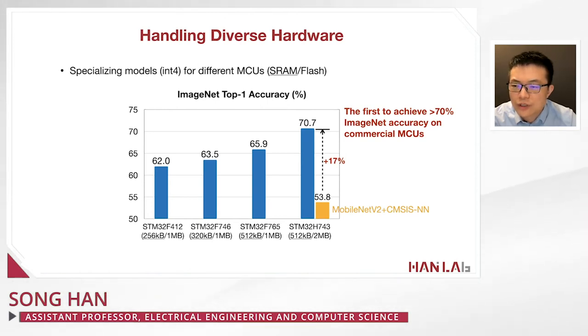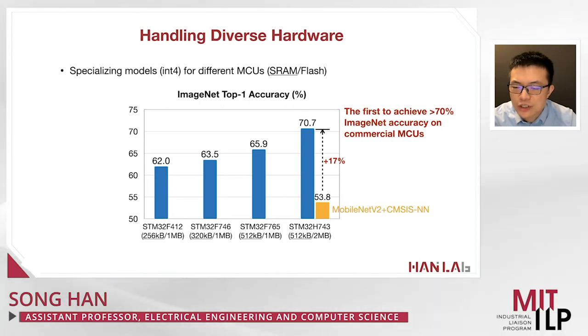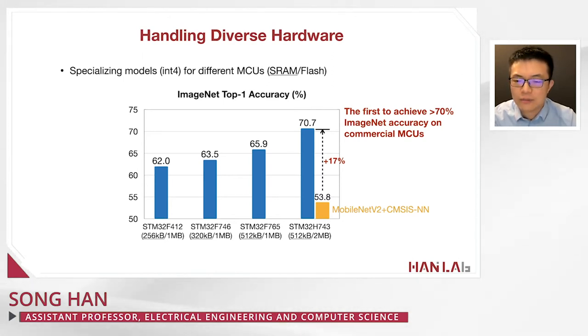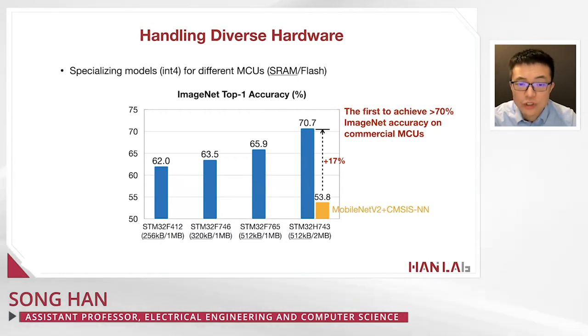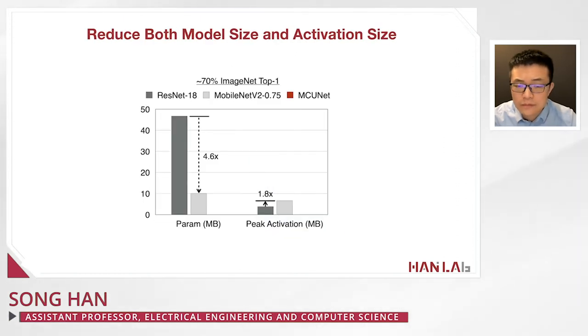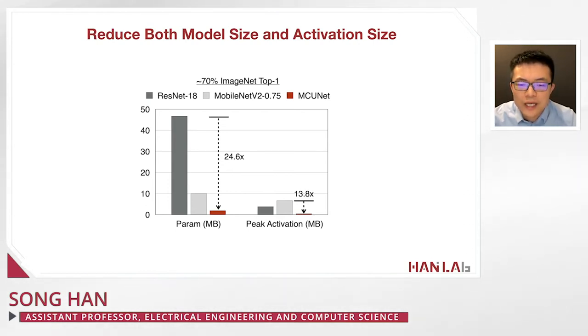MCUNet is the first to achieve more than 70% ImageNet top-1 accuracy on commercial microcontrollers. 70% accuracy on a GPU is not challenging, but on a microcontroller with only 512 KB of SRAM and 2 MB of flash, this used to be very challenging. Tiny NAS and the tiny engine provide a breakthrough: matching desktop-class accuracy with only a small amount of memory. MCUNet reduces the number of parameters by more than 24x and activation by more than 13x.